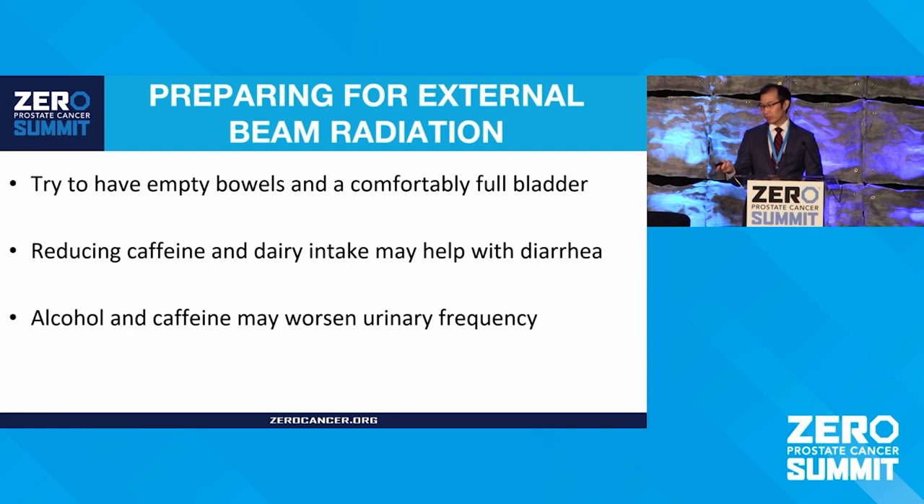Preparing for radiation involves keeping the internal anatomy consistent. We want people to have a comfortably full bladder and to try to empty their bowels before treatment to keep the prostate in the same position internally. Some things you can do to help with diarrhea and urinary changes are reducing caffeine or dairy intake. If you're eating a very high fiber diet, cutting back a little can help with diarrhea. Alcohol and caffeine can sometimes worsen urinary frequency. Occasionally we'll need to prescribe medications — both for diarrhea and urinary frequency — to get those to calm down.